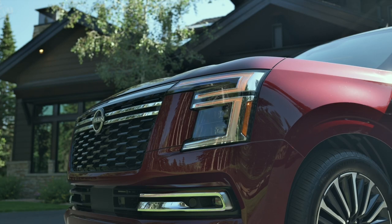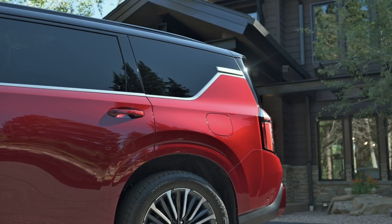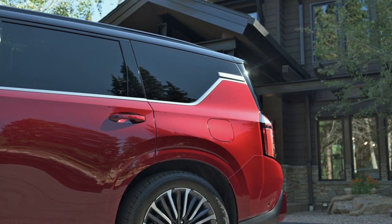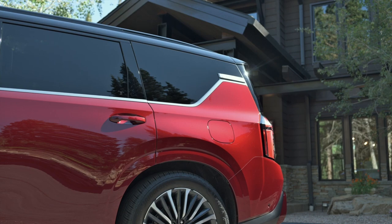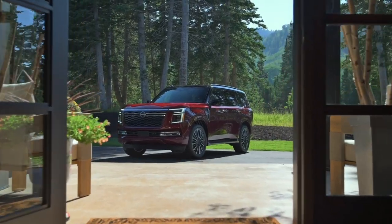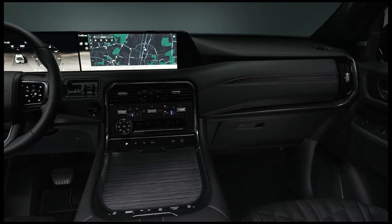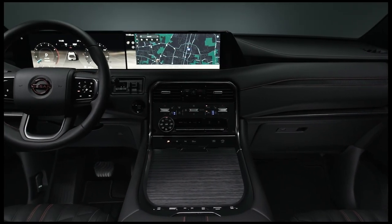The 2025 Armada has dual 12.3-inch screens — one for the instrument cluster and one touchscreen for infotainment — as standard. Pro 4X, Platinum, and Platinum Reserve upgrade to dual 14.3-inch displays. A physical rotary dial effortlessly controls the vehicle's drive modes, and physical push buttons operate the 9-speed automatic transmission.